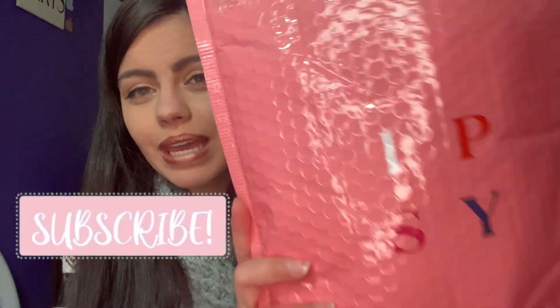Hi guys, welcome back to my channel. My name is Alyssa and on today's video I'm going to be going through the Ipsy Glam Bag Plus. If you want to see what's in my Ipsy bag this month then definitely keep on watching.